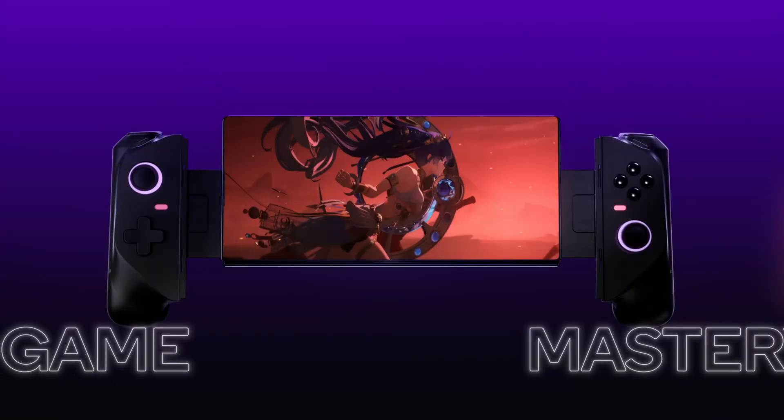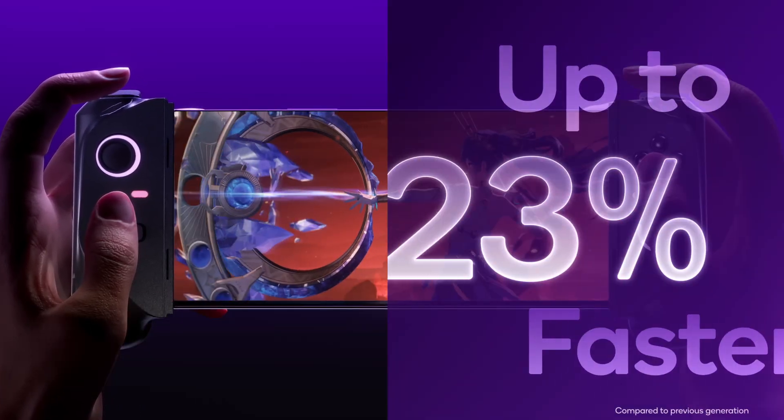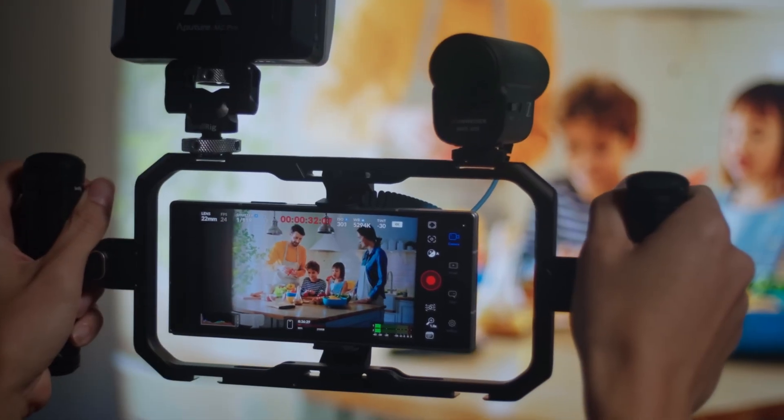So, what do you guys think about both these processors? Let me know your thoughts in the comments down below, and as always, I will see you guys in my next video.